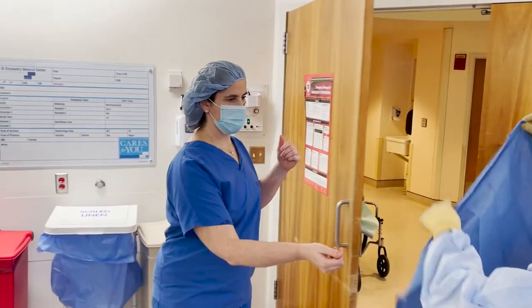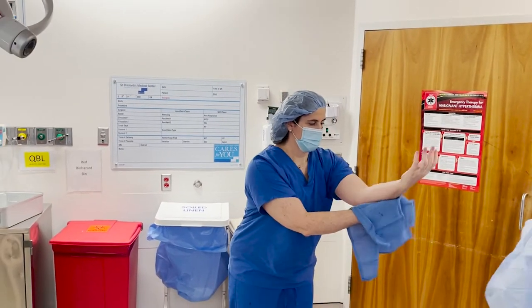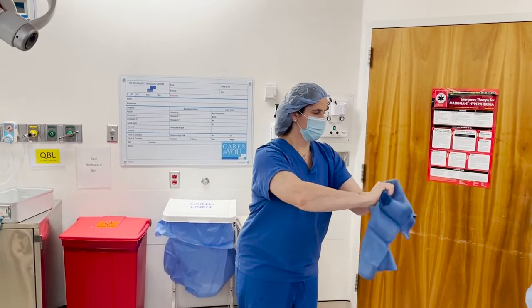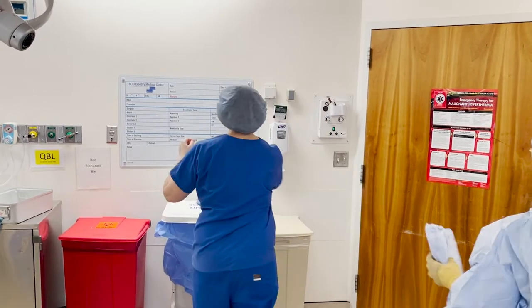There will also be part of your consent that will ask whether you accept blood in case of an emergency — we will ask that you initial there. If you have any religious issues with blood transfusions, we would want to make sure we have that conversation in the office.